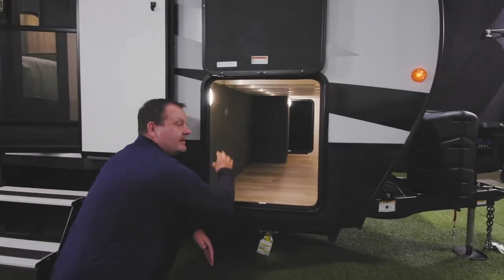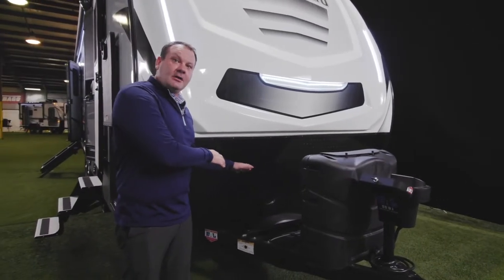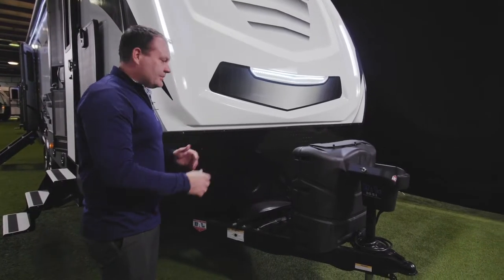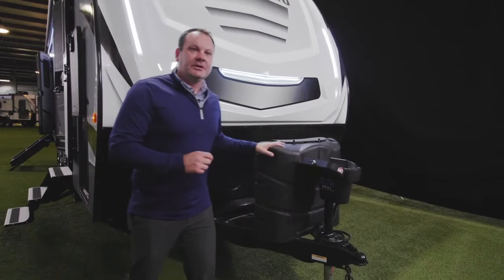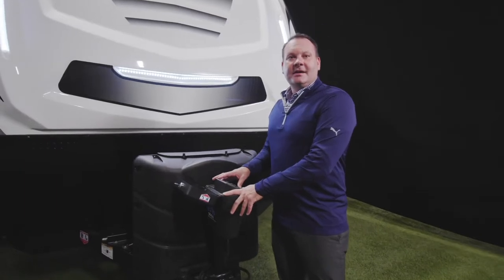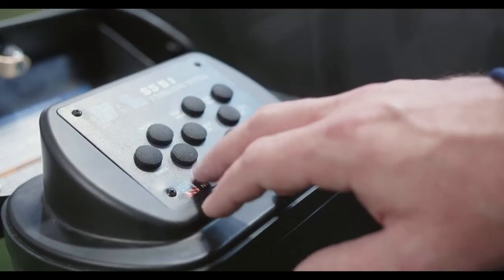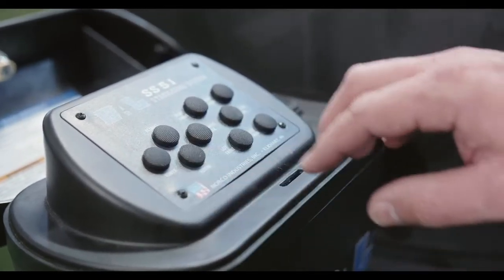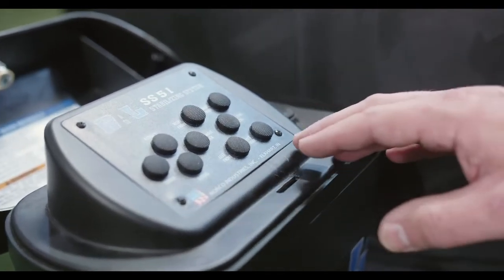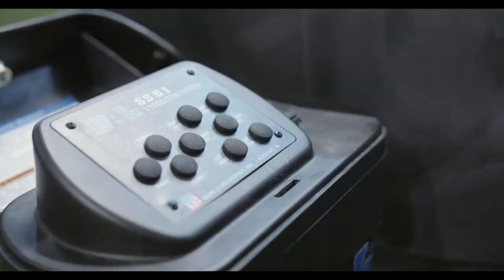The pass-through storage is fully lined and well lit. The spare tire has been moved up into the A-frame at the front of the trailer for easy access and better weight distribution. A new option for this year is the BAL 5.1 stabilizing system, which allows you to run all stabilizing jacks from the front of the trailer — controlling the front landing gear and individually controlling all stabilizers for the coach, with a retract-all button for convenience.